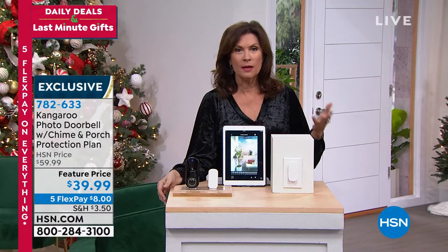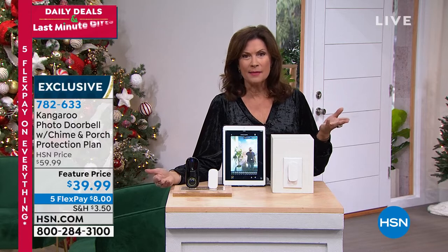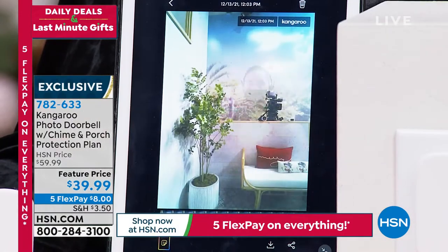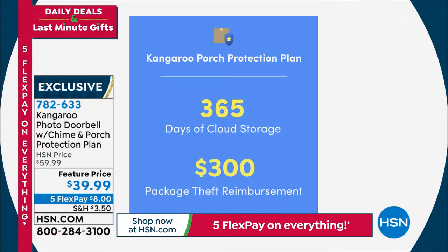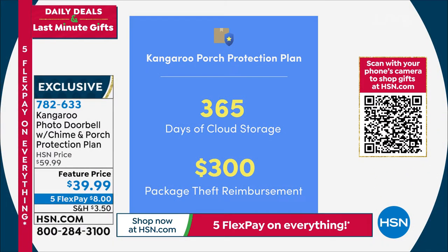You just simply pull that tab out. Stick this wherever you want — I have mine on the front of my door because it has a 60-degree view. That's where it will trigger the motion sensor, or the doorbell should somebody happen to ring it. This is kind of a why-not — to get something that is going to make such a big difference for such a small price, under $40. You're getting $300 of package theft protection included, and one entire year of cloud storage.